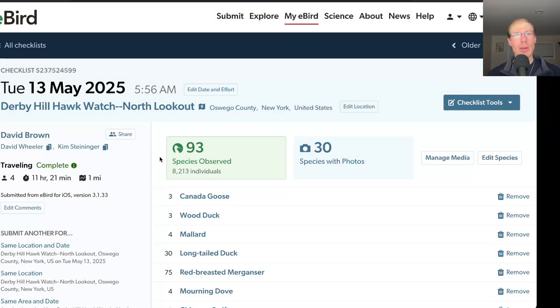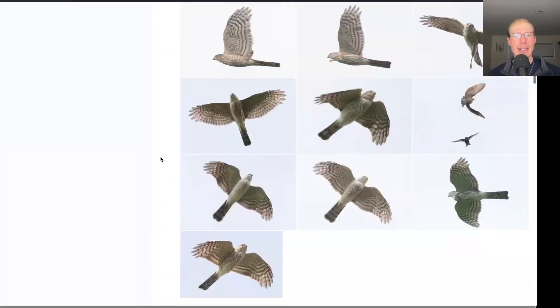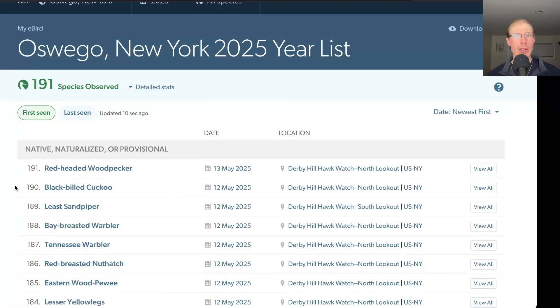Today we had a total of 93 species. Last night before bed I was listening to nocturnal flight calls and had black-billed cuckoo, and then today we added one new species for the season — red-headed woodpecker — bringing us to a total of 191 species for the season.